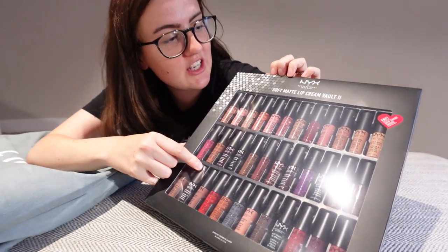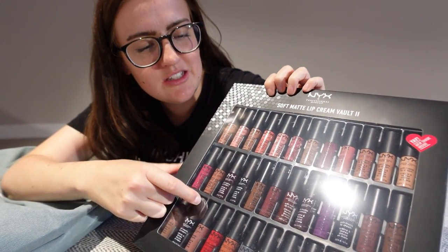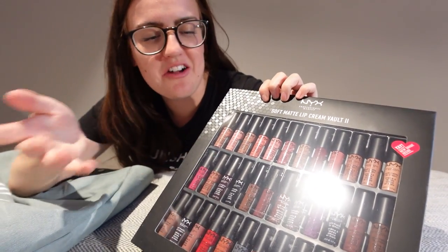Next we have the one from Lulu. I got this one for this in particular — the NYX Lip Cream Vault. I already use the NYX lip creams so I just thought it was really good to get them in all the colors.